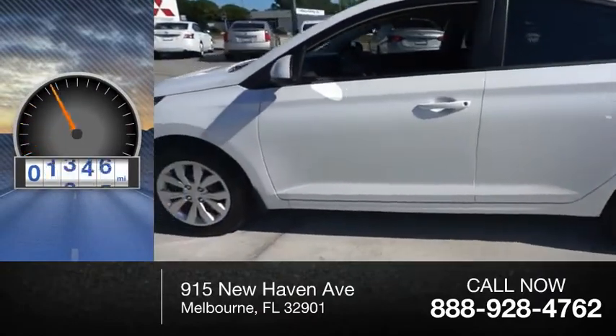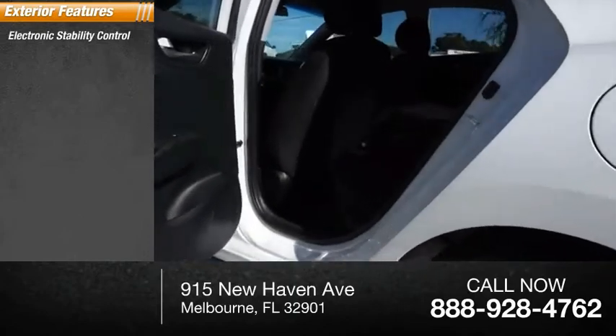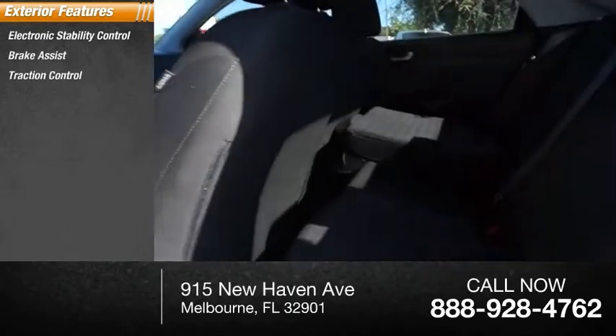This vehicle has less than 2,000 miles. Here are some of this vehicle's great options: electronic stability control, brake assist, traction control.